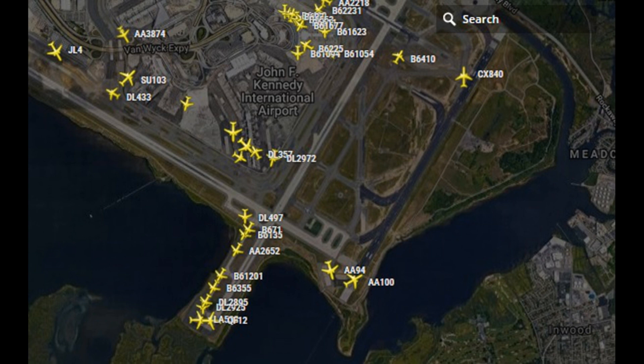100 heavy, traffic 7 miles final, cross on weight permit on the way, runway 4 right, line at some weight. Line at some weight, 4 right, line at 100 heavy.